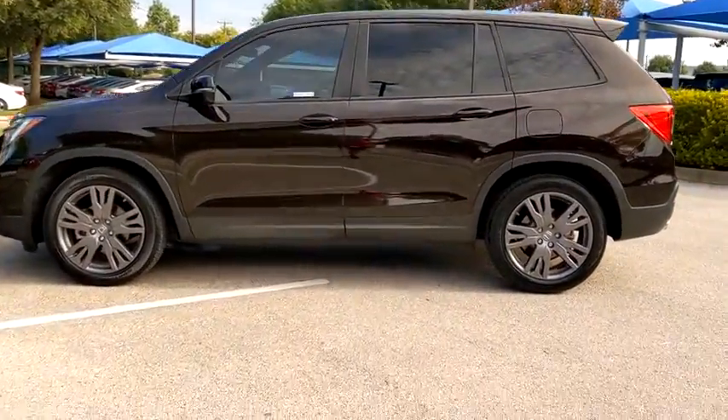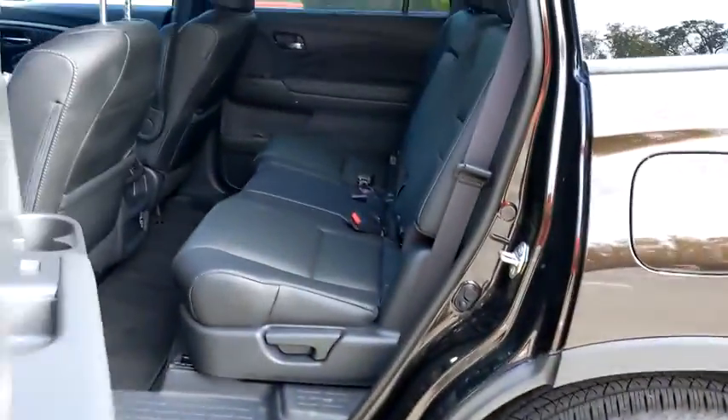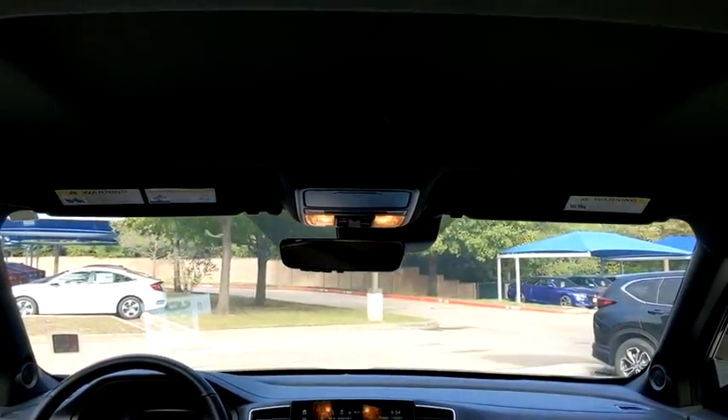The Passport, which was assembled in Lafayette, Indiana, also gives you the comfort of Honda reliability and quality. This vehicle has less than 9,000 miles. Here are some of this vehicle's great options.